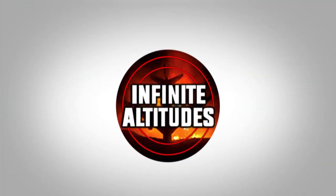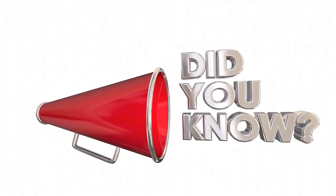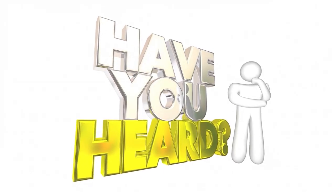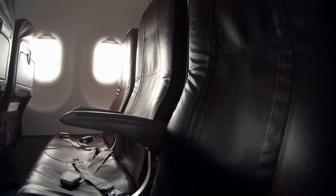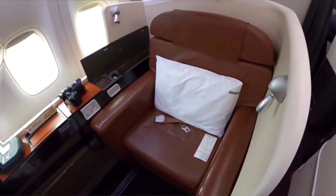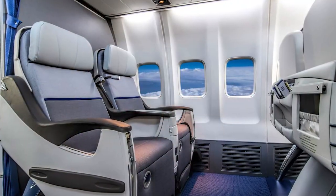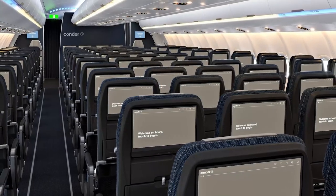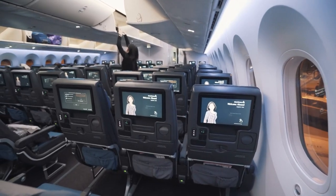Welcome back to Infinite Altitudes, your ultimate guide to everything about aviation and travel. Did you know that in some airlines, the cost of a seat could be more than a flight ticket? In today's video, we're diving into the ultimate guide to airline seat selection, a crucial part of air travel. Whether you're a seasoned traveler or planning your first flight, we'll cover everything you need to know to make an informed decision about your airline seat selection, from understanding the types of seats available to considering the key factors that can impact your comfort and overall travel experience.